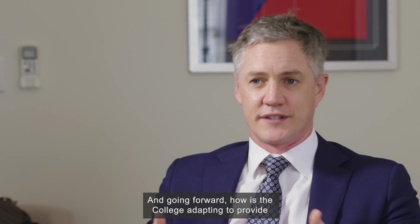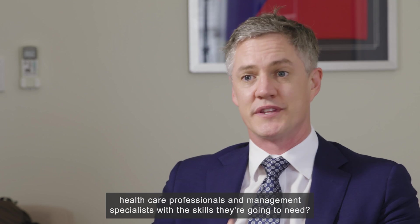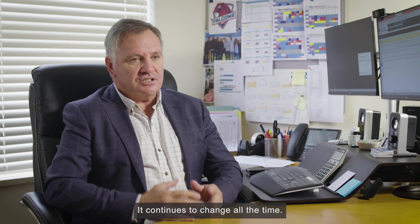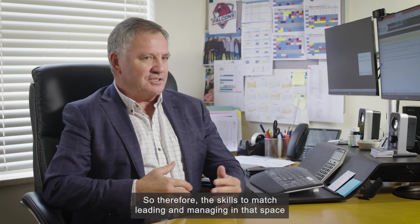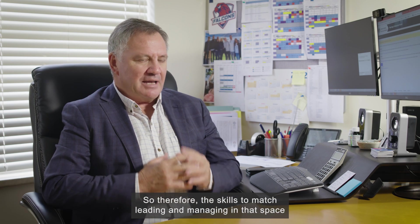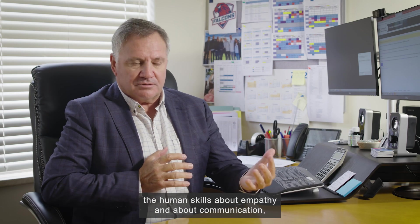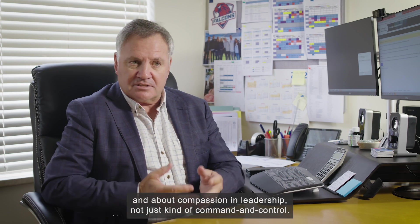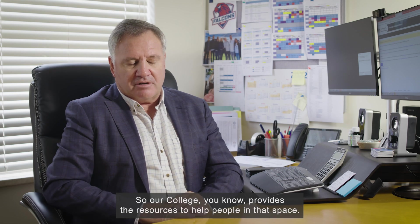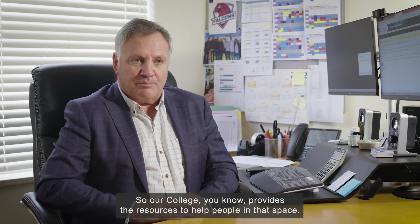Going forward, the college is adapting to provide healthcare professionals and management specialists with the skills they'll need. 'The healthcare industry is the most complex industry going around, so the skills to match leading and managing in that space also need to change. The soft skills of leadership — empathy, communication and compassion — not just command and control. We're way beyond all of those aspects, and our college provides resources to help people in that space.'